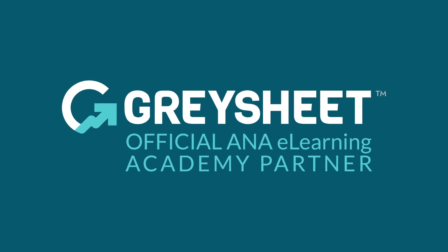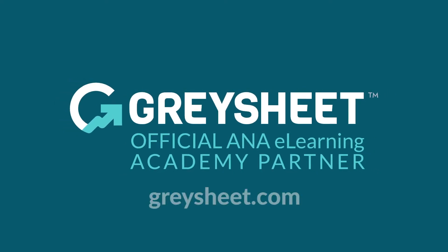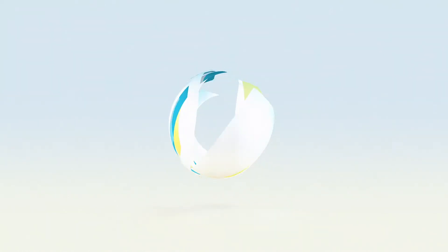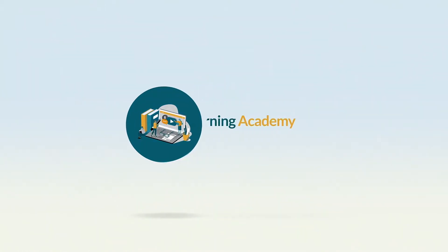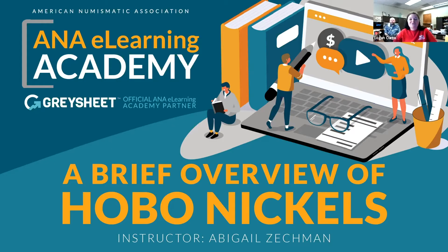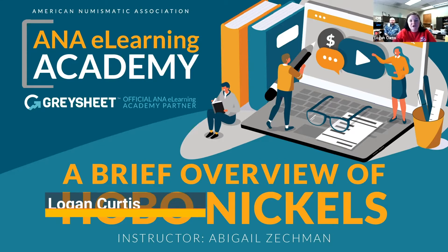The ANA eLearning Academy is brought to you by CDN Graysheet, a trusted source of rare coin and currency valuations since 1963. Hello everyone, thank you for joining us today for the ANA eLearning Academy. The ANA would like to thank our partner Graysheet for their support of our eLearning program.